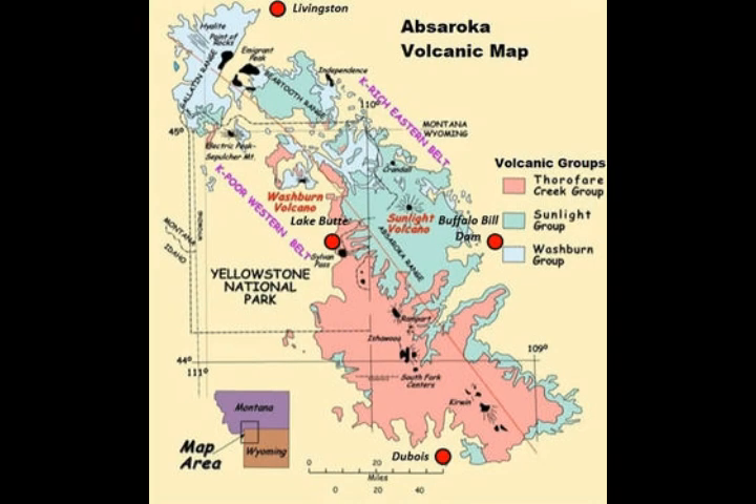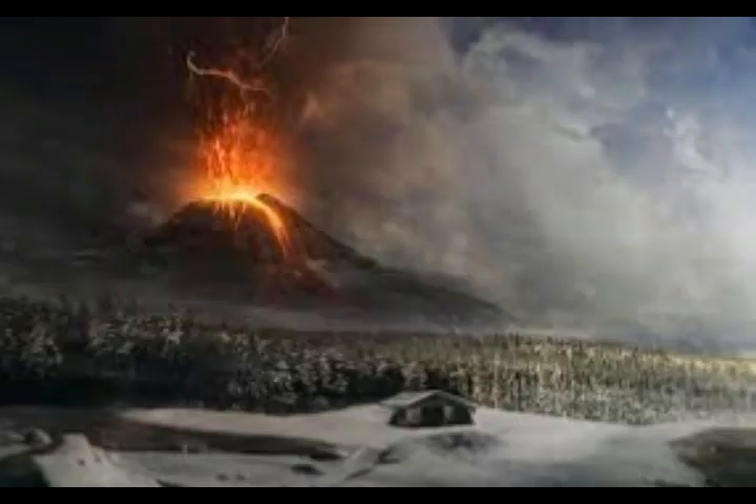The Apsarokas volcanics were once considered a component of Yellowstone volcanism, until a graduate student in the 1950s discovered that Apsarokas volcanism preceded that of Yellowstone by over 50 million years. Perhaps the most notable difference between Yellowstone and the Apsarokas volcanics is their starkly different topography. Yellowstone is a caldera-forming system where subsidence of the ground, deposition of ash, and emplacement of lava flows contributed to sweeping landscapes.